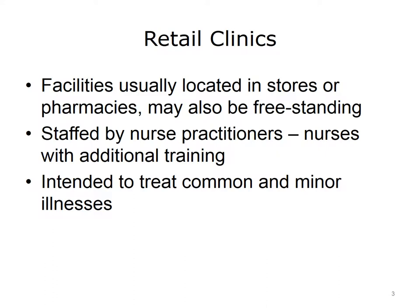One venue for obtaining outpatient healthcare is a retail clinic. Retail clinics are often located within stores or pharmacies, although they may also be freestanding. They are usually staffed by nurse practitioners, who are nurses with additional training, also known as mid-level providers. Retail clinics are intended to treat common and minor illnesses, such as sore throats, uncomplicated urinary tract infections, conjunctivitis, also known as pink eye, or simple sprains.